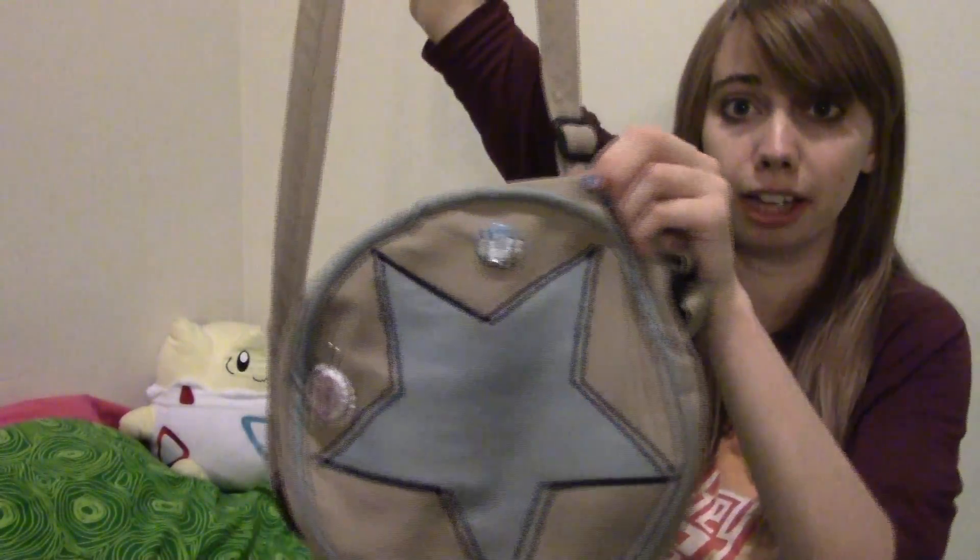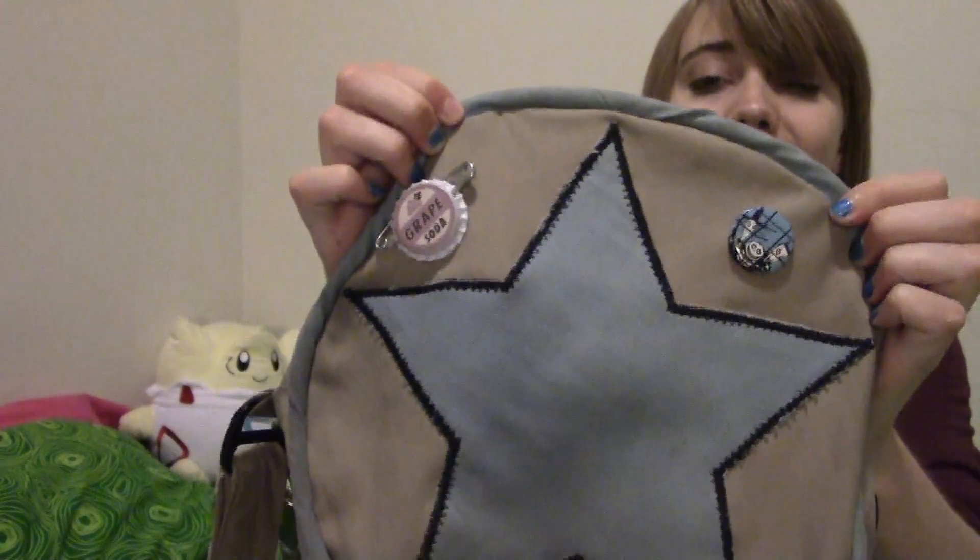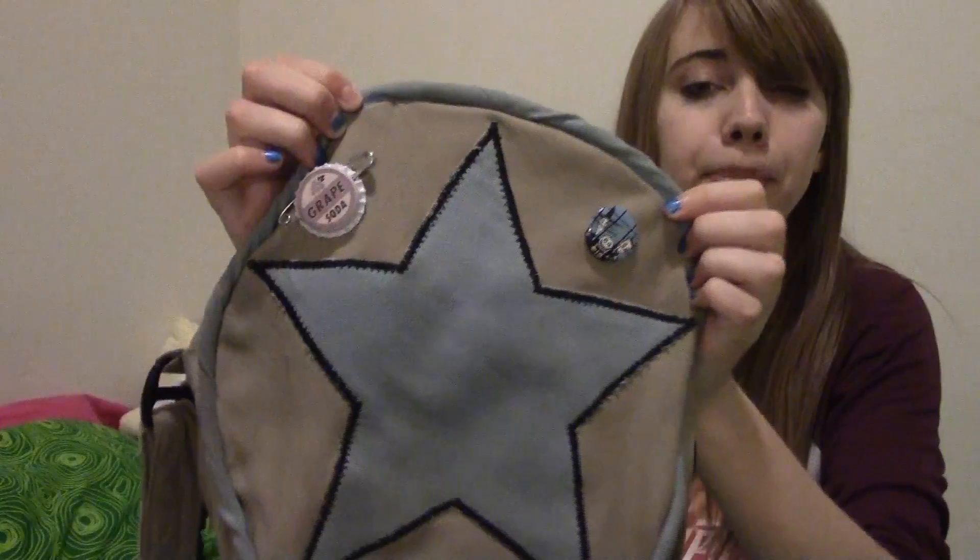First I have my bag. It's my Ramona Flowers bag that I got for Christmas one year. I really love the Scott Pilgrim comics and of course the movie as well. Now on to the pins on my bag.